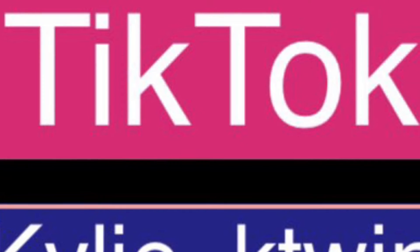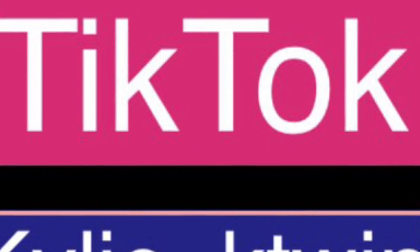Hi, this is Katrin Plays. I hope you guys enjoy the video. My social media account is only on TikTok — Kylie underscore Katrin. Enjoy the video!